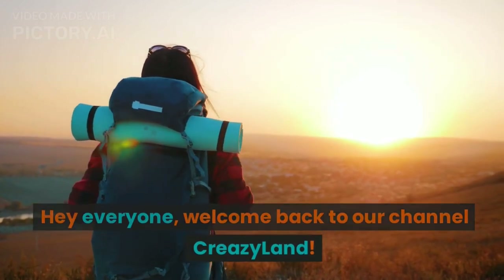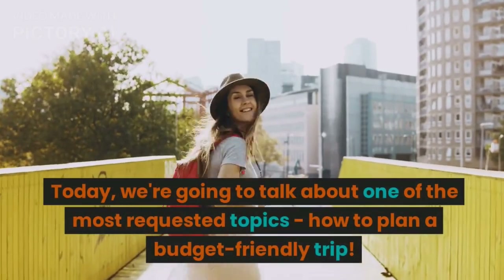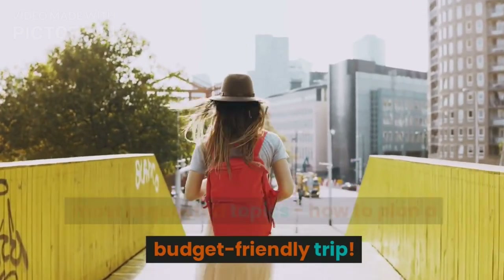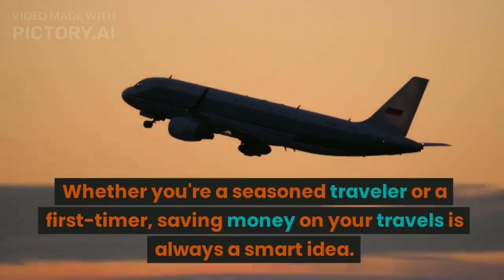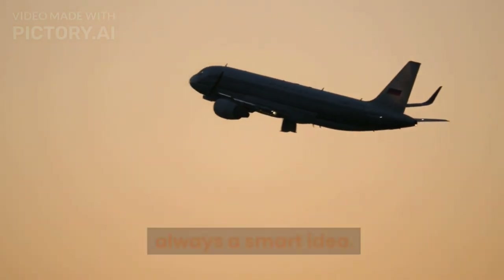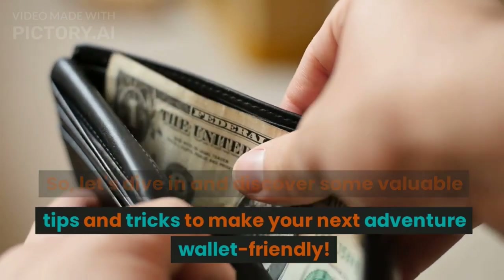Hey everyone, welcome back to our channel Crazy Land. Today we're going to talk about one of the most requested topics: how to plan a budget-friendly trip. Whether you are a seasoned traveler or a first-timer, saving money on your travels is always a smart idea, so let's dive in and discover some valuable tips and tricks to make your next adventure wallet-friendly.